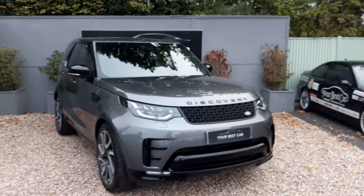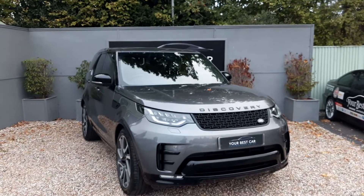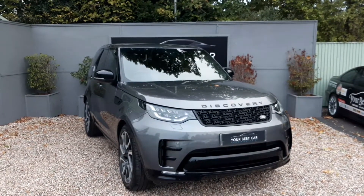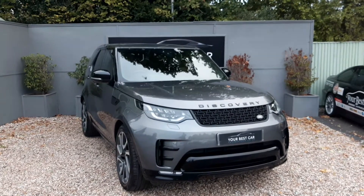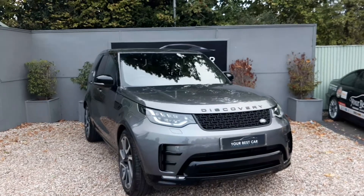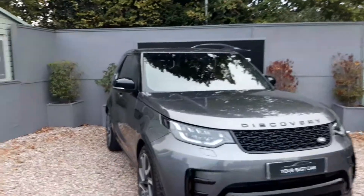Good afternoon and welcome to See Your Best Car, where today we're proud to present this stunning Land Rover Discovery HSE finished in Corris Grey. The list of specifications on this vehicle is so long that I won't be able to explain it all in this video, so this video will just give you an exterior walk around of the car. For the full specification you can find the details on our website. I'm now just going to give you a quick tour, starting at the front.